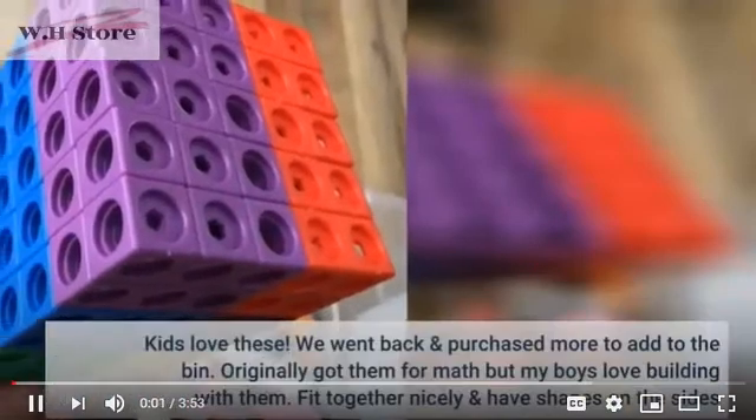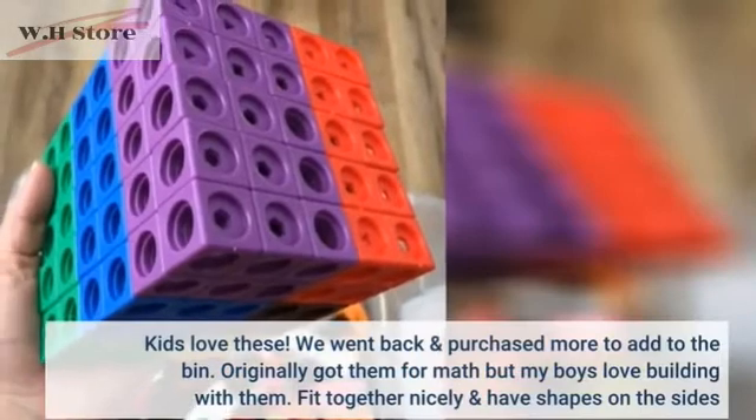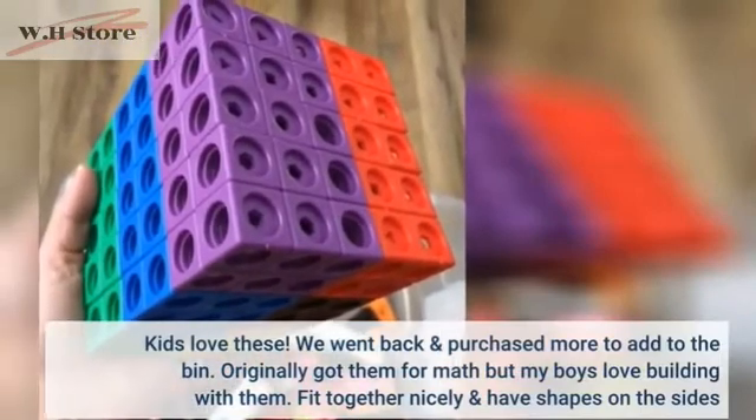Kids love these. We went back and purchased more to add to the bin. Originally got them for math, but my boys love building with them.